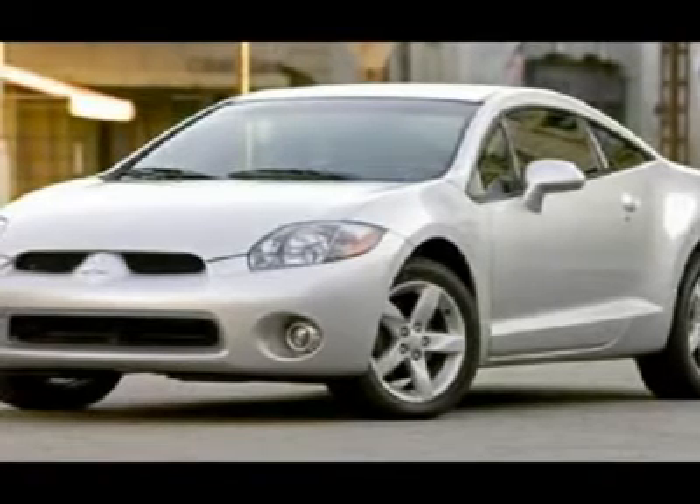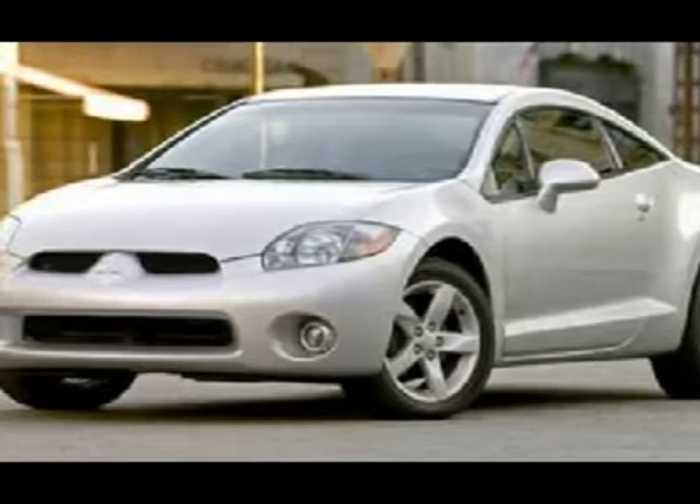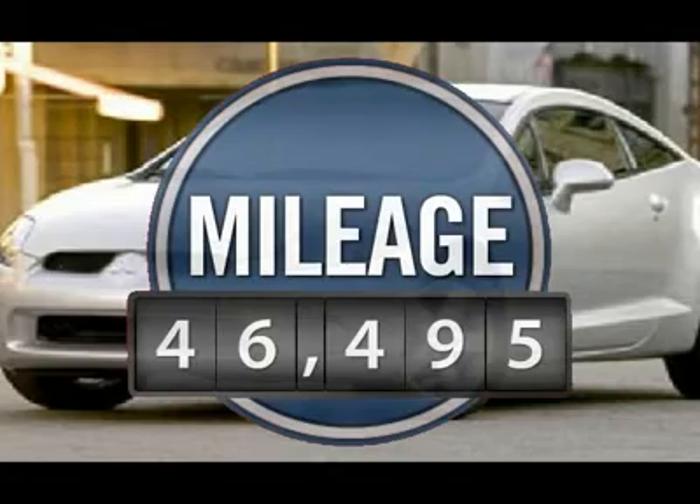With unique styling, exceptional interior features, and excellent miles per gallon, the Eclipse is the attainable exotic. This vehicle has less than 50,000 miles.